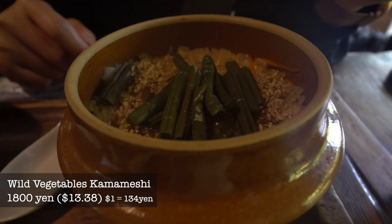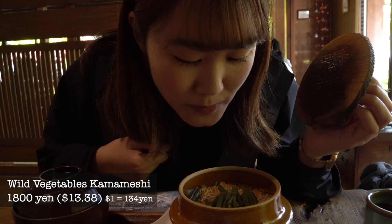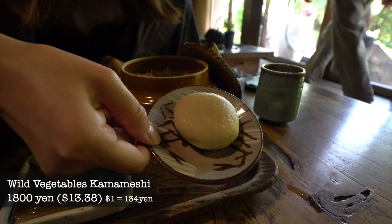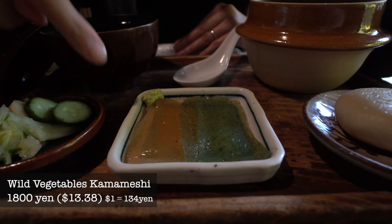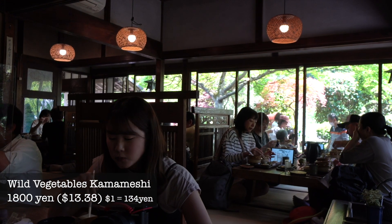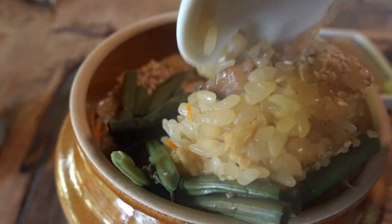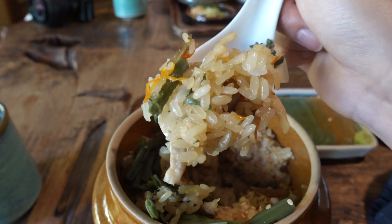This smells really good. I wanted the veggie one, so it can smell really good veggies. The kamameshi plate comes with red miso soup, red bean mochi, sashimi konnyaku, and pickled vegetables. The rice was steamed in a porcelain pot with soy sauce, stock, and several kinds of vegetables.